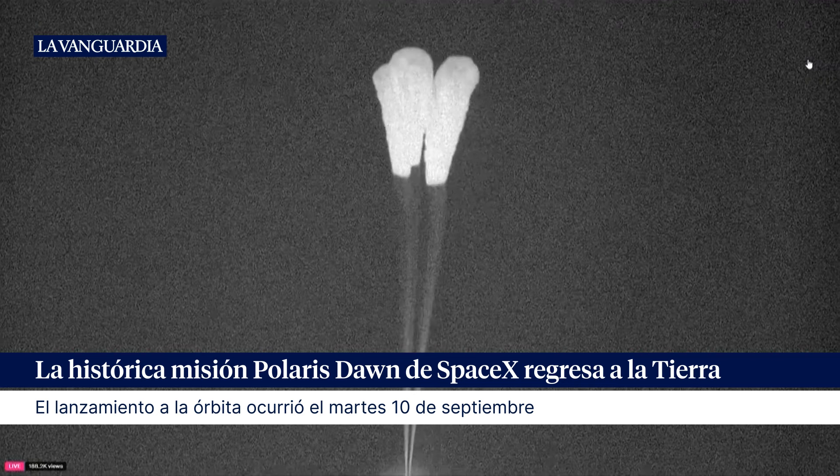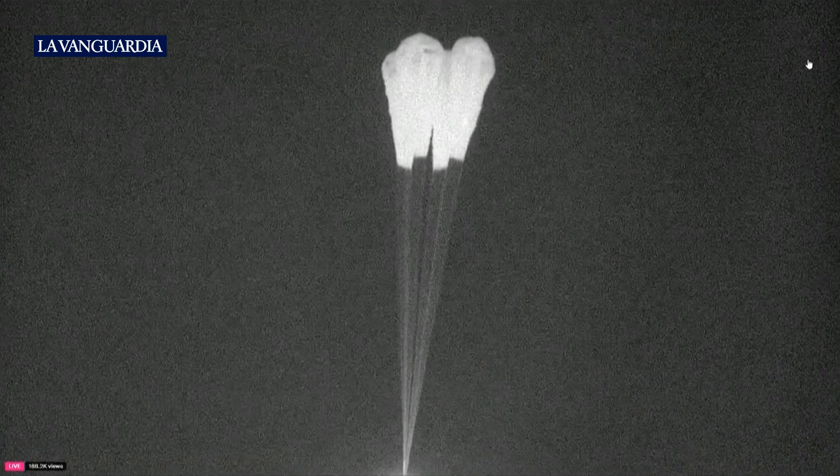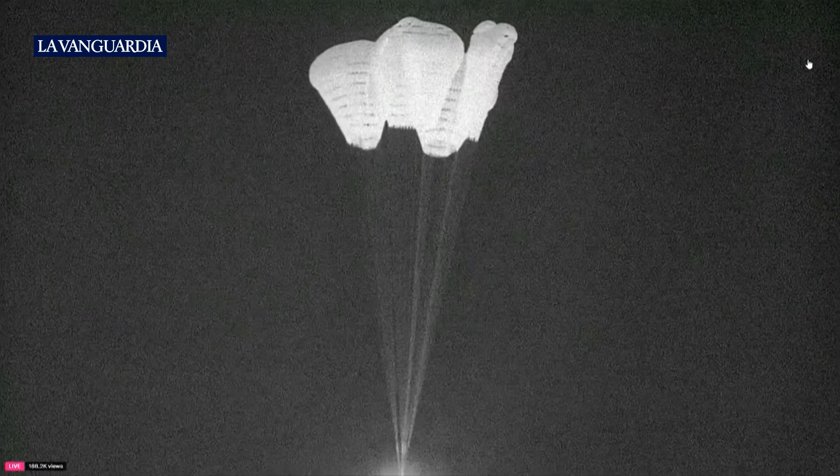And there are the four main chutes now deployed. They'll slowly open up to their full deployment here in just a few seconds.